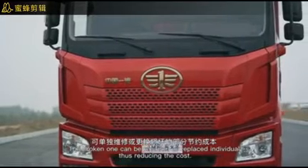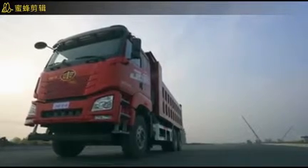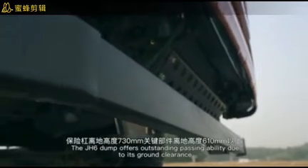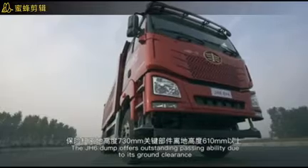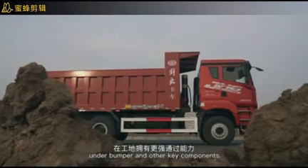The three-part steel bumper is solid and reliable; if one part is broken, it can be repaired or replaced individually, thus reducing costs. The JH6 dump truck also offers outstanding passing ability due to its ground clearance under the bumper and other key components.